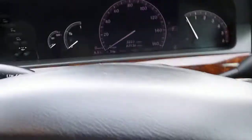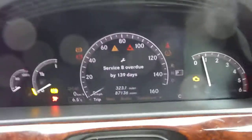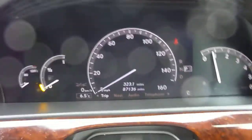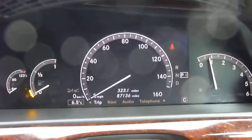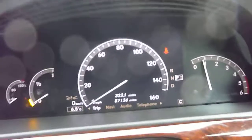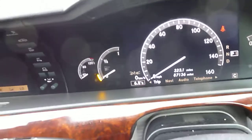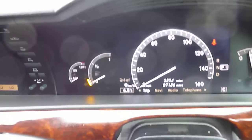So we'll just jump inside the car and we'll just start her up. The vehicle's done 87,136 miles. There's no warning lights on. The car has air conditioning, so we'll just turn this on.